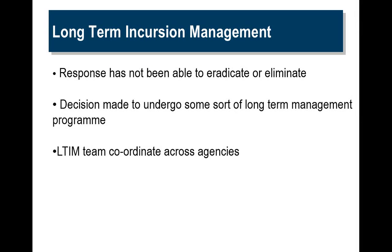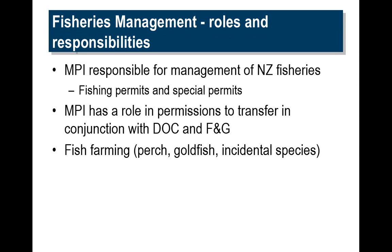If an organism becomes established in New Zealand — something like Didymo, for instance — and we're not able to eradicate or eliminate it, then we go into some sort of long-term management programme. This programme involves other agencies: Department of Conservation, Regional Council, and Fish & Game, trying to manage, control, or contain that organism to where it exists. On the fisheries management side, we're responsible for managing New Zealand fisheries and we're issuing fishing permits and special permits. We have a role in the permission to transfer aquatic life in conjunction with DOC and Fish & Game, and we manage land-based fish farms — these can be perch or goldfish, and other fish can be incidental species on a fish farm.